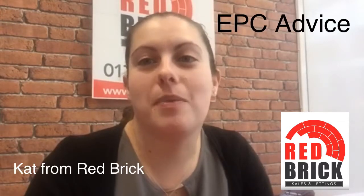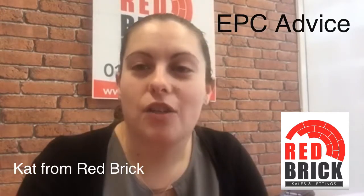You must know what your EPC rating for your property is, so please don't hesitate to get in touch on 01788 573 008. Thanks!